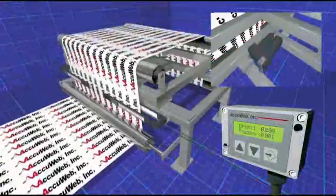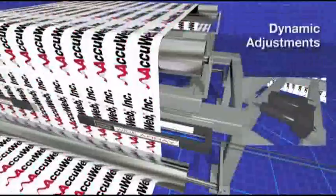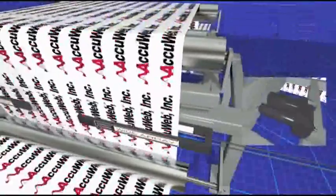A wide array detector installed on either side of the web communicates position to a web guide controller, which uses linear actuators to make dynamic adjustments via our positive displacement guide, steering roll, or unwind and rewind guides.